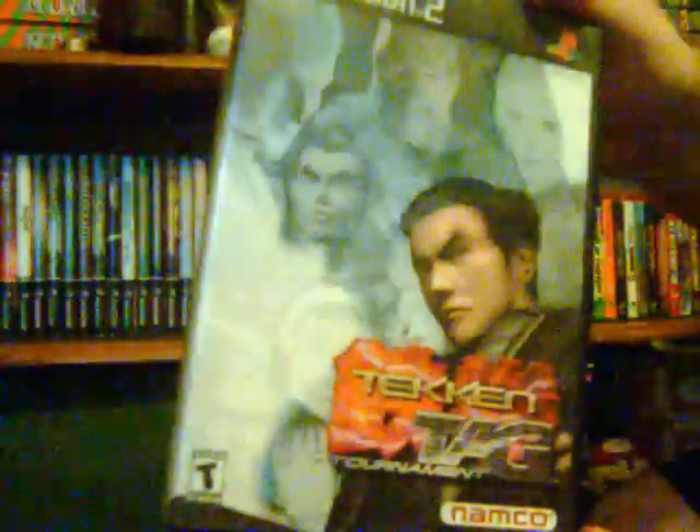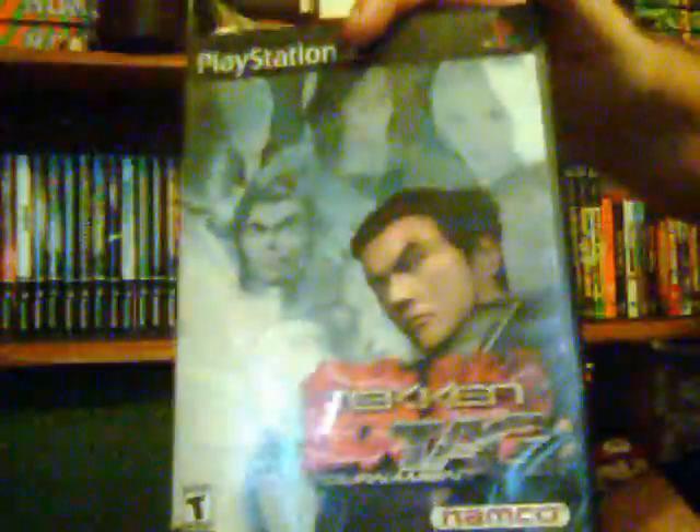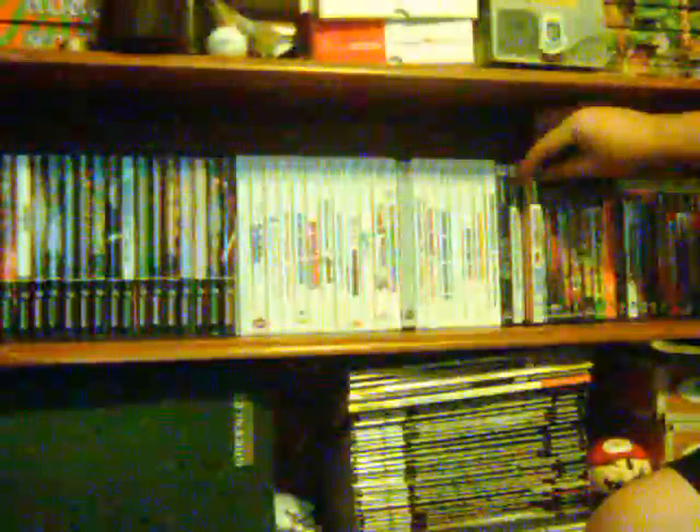Next is Tekken Tag Tournament. This is my favorite Tekken game to date — I'm not too certain about Tekken Tag 2, but this one I really do like a lot. I remember my best friend bringing this over when I got a PS2 back in '04 and having a lot of fun with the tag team concept. I ended up buying my own copy for like seven bucks, pretty cheap.